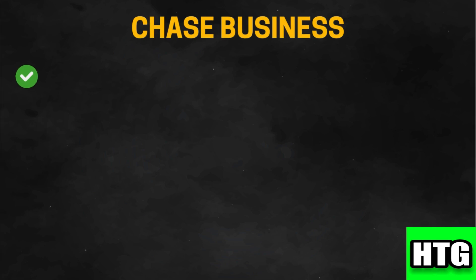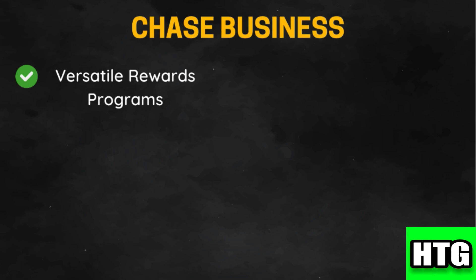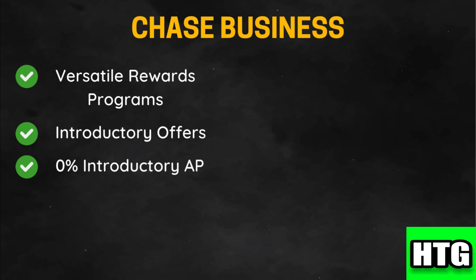Chase offers a range of cards with various reward structures including cash back, travel points, and flexible point redemption options. They also provide generous sign-up bonuses that can significantly boost your rewards. Many cards offer 0% APR on purchases and balance transfers for an introductory period, which is beneficial for managing cash flow.